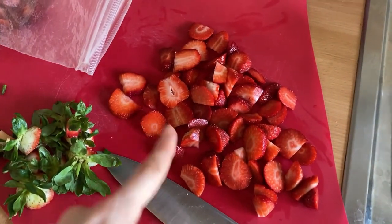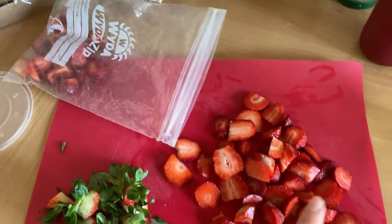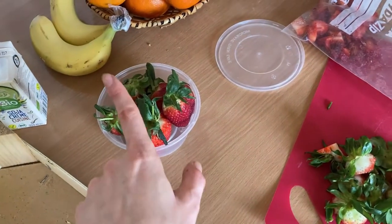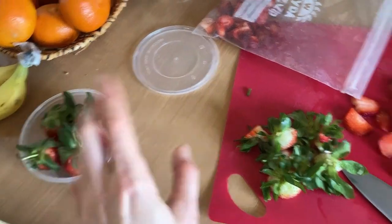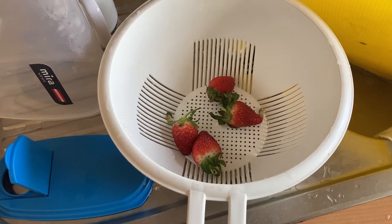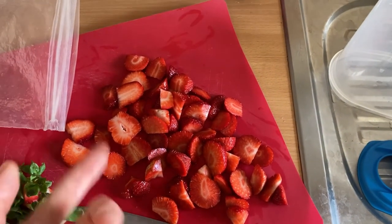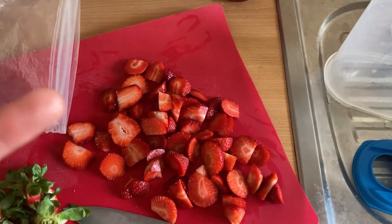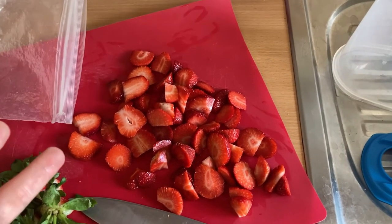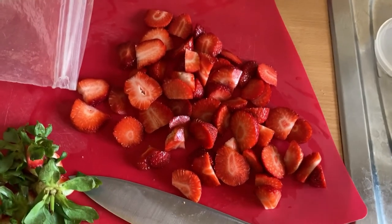Before the strawberries go bad, I decided to wash them, cut them up and freeze them in a freezer bag. I left a few for later which still look completely fine and I'm going to snack on those for now. With the frozen ones I can put them into smoothies, in cakes or anything I bake, in porridge — the opportunities are endless.